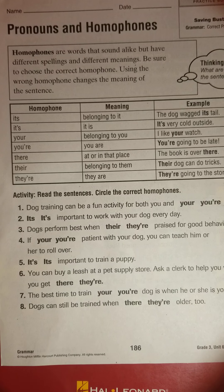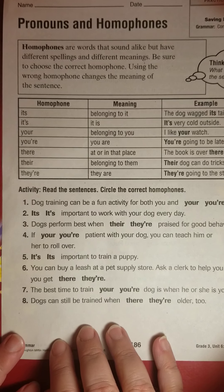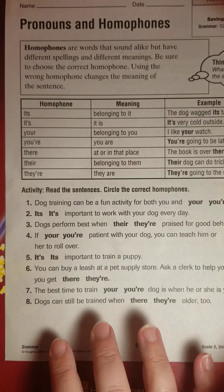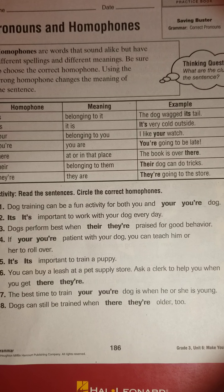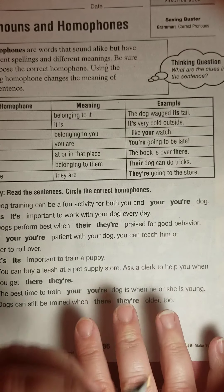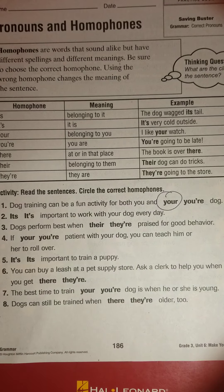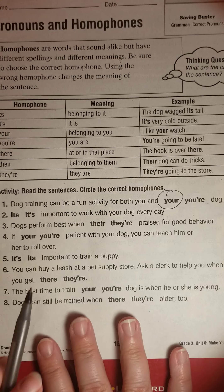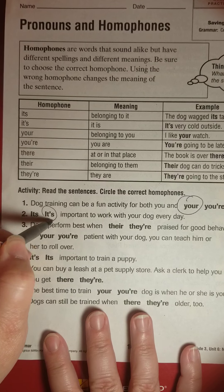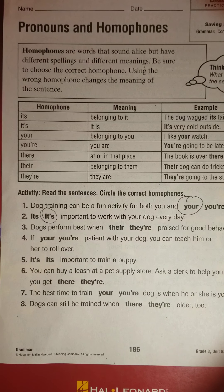This is something that grown-ups sometimes struggle with too, so maybe your parents will enjoy the review if they listen in. If we can get it nailed down when we're younger, we'll have better grammar when we're older. So we just circle the correct one. 'Dog training can be a fun activity for both you and your dog' — can you say 'for both you and you are dog'? That doesn't make sense, so we use your. 'It's important to work with your dog every day' — can we say 'it is important'? Yes, so we use it's with the apostrophe.